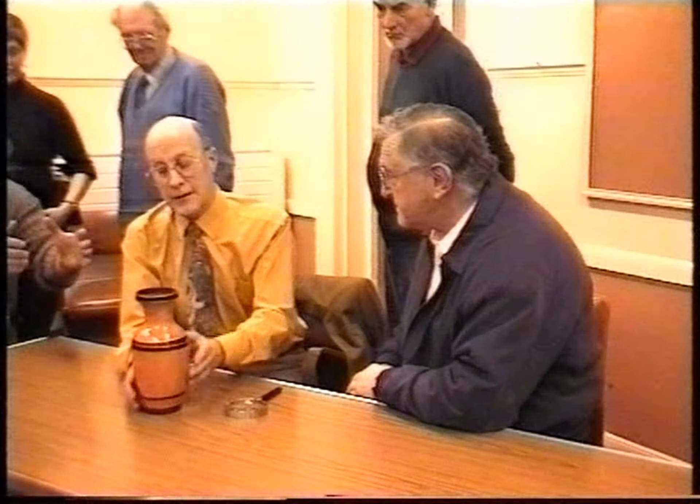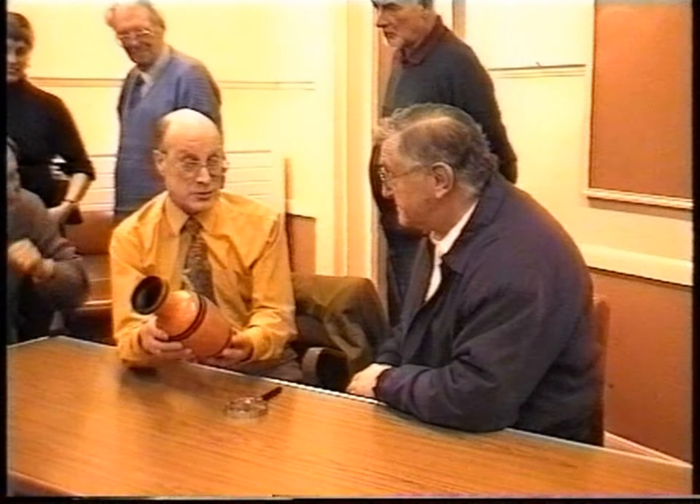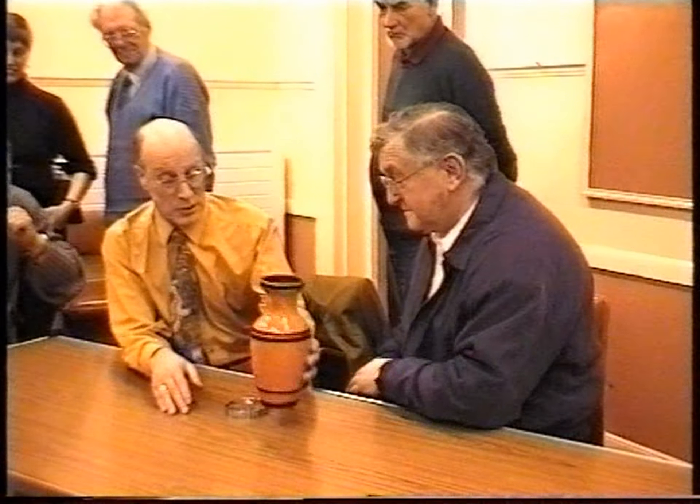There would have been two of these made, because we do know that these particular objects were made in pairs. And so if you had the pair, then I would say, well, you could name your price. Thank you for that. Better take good care of this then. I should wrap it up. Yeah, thanks very much.